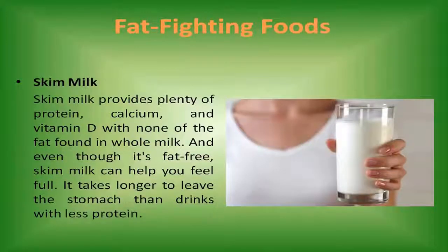Skim milk. Skim milk provides plenty of protein, calcium, and vitamin D with none of the fat found in whole milk. And even though it's fat-free, skim milk can help you feel full — it takes longer to leave the stomach than drinks with less protein.